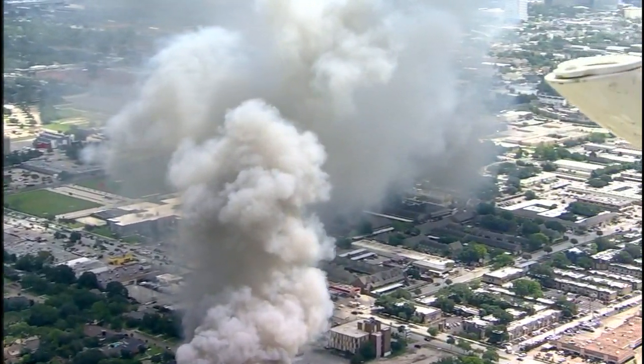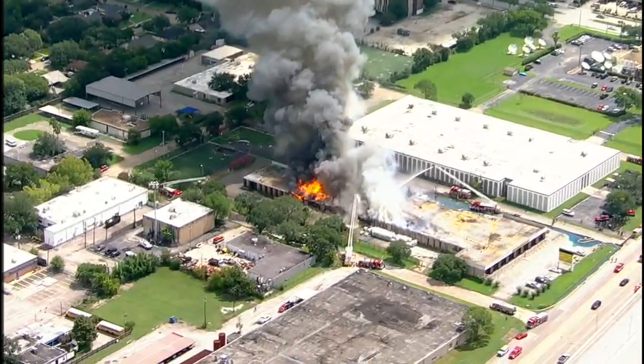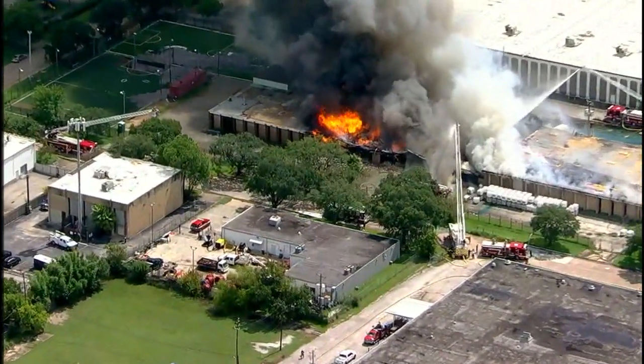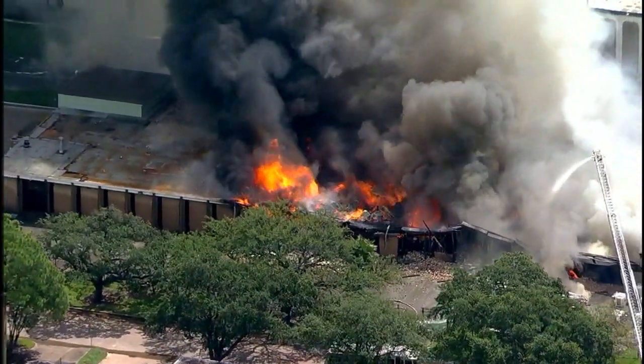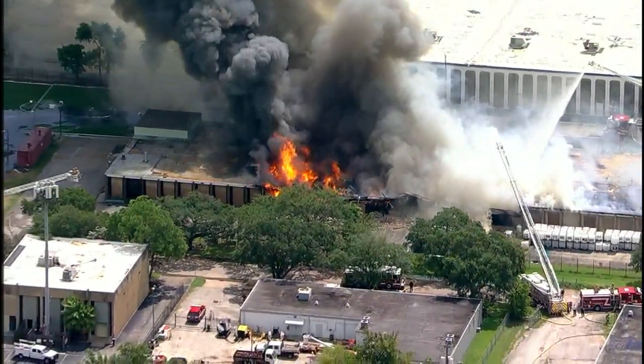Beyond that are several apartment buildings over here in southwest Houston. This industrial area along West Park, just to the north of West Park, just to the northwest of the intersection of Hillcroft and West Park, is kind of sandwiched in at the south side of the neighborhood.